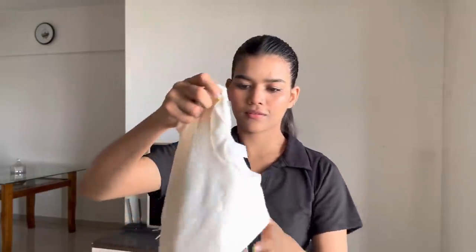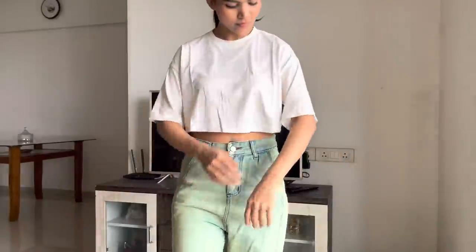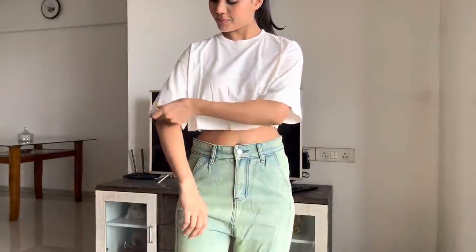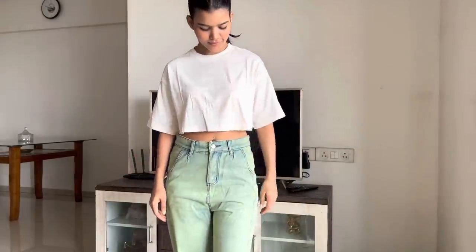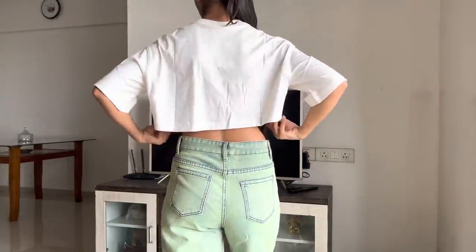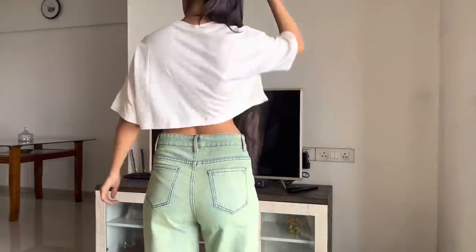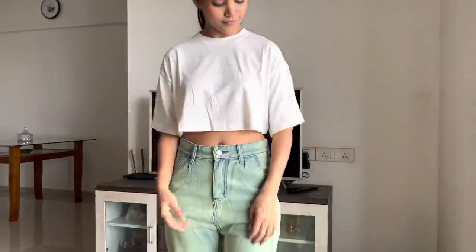Next, this is an H&M crop t-shirt. I was wearing a similar one in black in one video. It's a boxy style with dropped shoulders and wide sleeves. It's pure cotton fabric. I think it looks very good — this top goes well with these jeans and will look good with other jeans too.